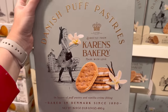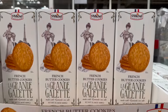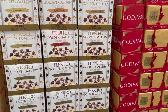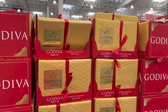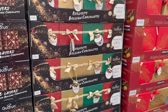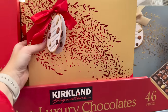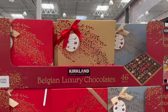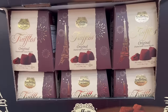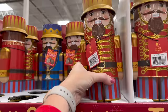Karen's Bakery — baked in Denmark since 1890 — has Danish puff pastries for $7.89. French butter cookies are $6.89 on instant savings. The Ferrero Rocher golden gallery and Godiva assorted chocolates are also here. Kirkland brand assorted chocolates are $15.99.